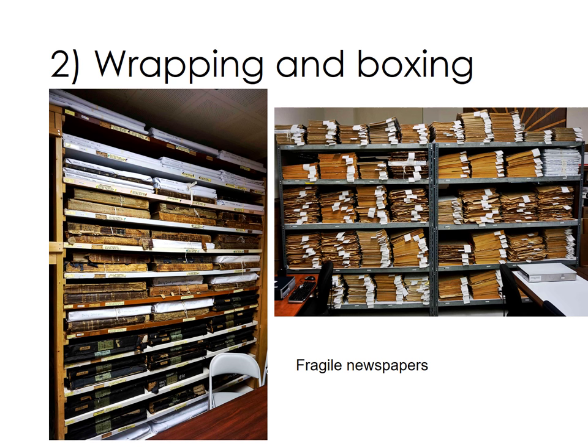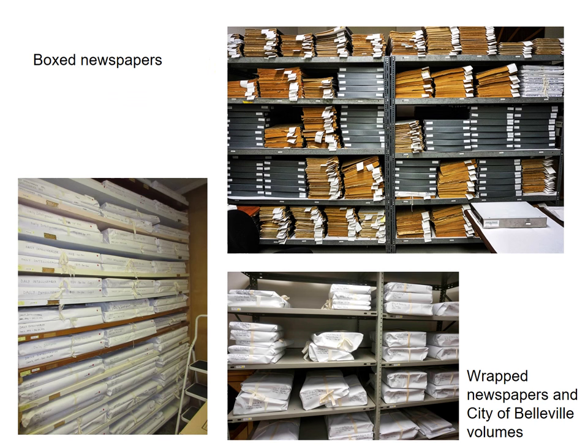We also wrapped the most delicate volumes of the City of Belleville's records. Here are the newspapers once the boxing project had been completed by the end of January, together with the wrapped City of Belleville minutebooks and bylaws and the newspapers on their doors.